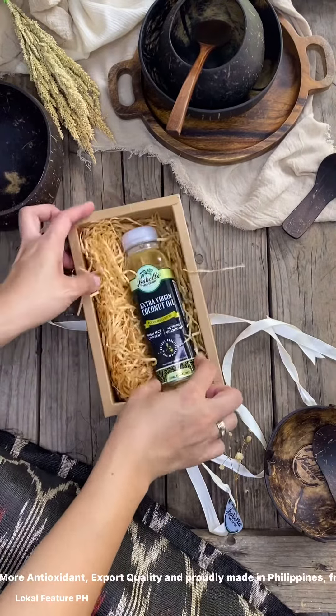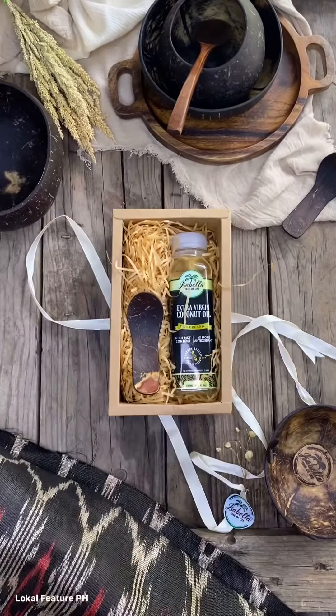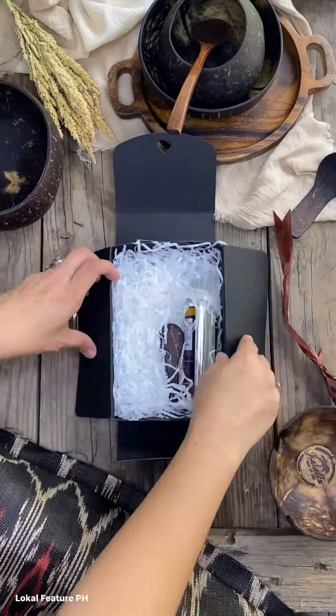It has high MCT content, antioxidant properties, and is export quality. It is proudly made in the Philippines, from one of the provinces in Mindanao.